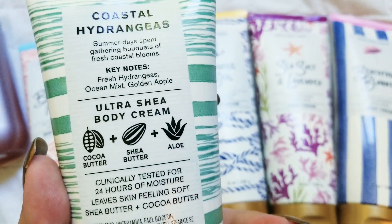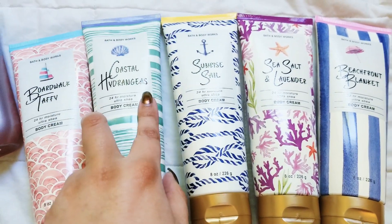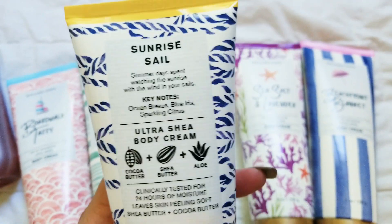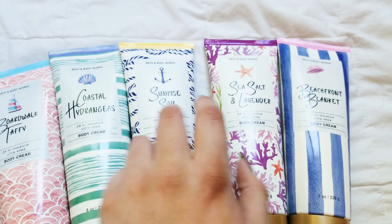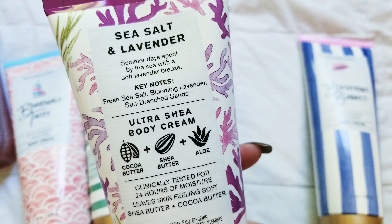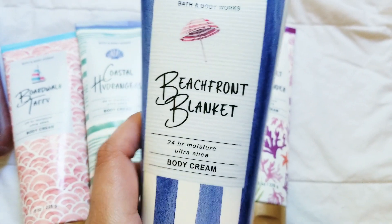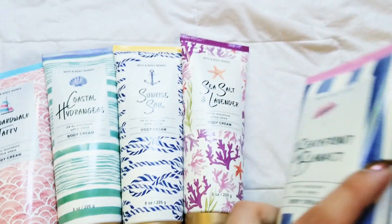Coastal Hydrangeas has fresh hydrangeas, ocean mist, and golden apple. Sunrise Sail has ocean breeze, blue iris, and sparkling citrus. Sea Salt and Lavender has sea salt, lavender, and sands. Beachfront Blanket has white linen, summer sunrise, and soft musk.